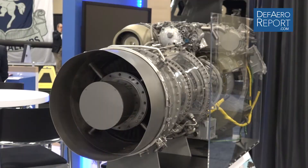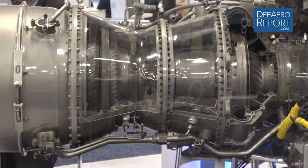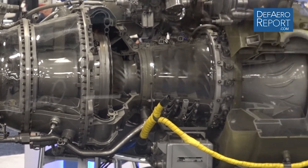The T-700 has been the workhorse engine for the U.S. Army, powering both the Black Hawk and Apache fleets since the early 1980s. We currently have, together with our civil variants of that engine, over 20,000 engines delivered and over 100 million hours of experience operating in every kind of environment and mission operated by the U.S. Army. We are supporting that program and working with the Army to make sure it's the most reliable and mission-effective engine in the fleet.